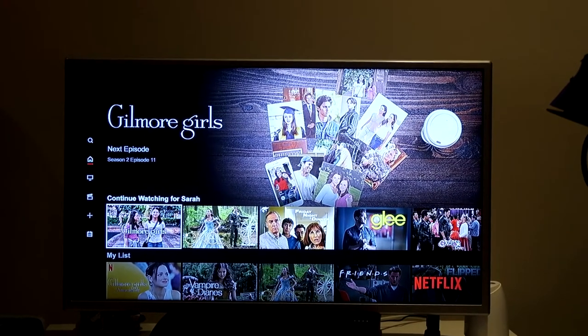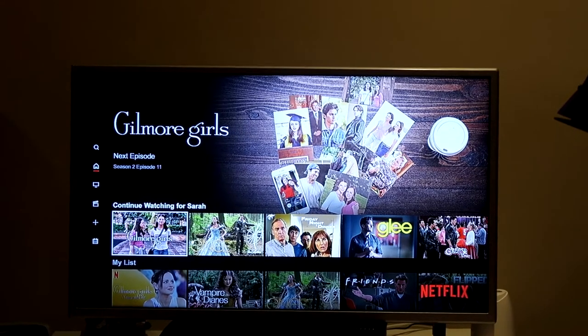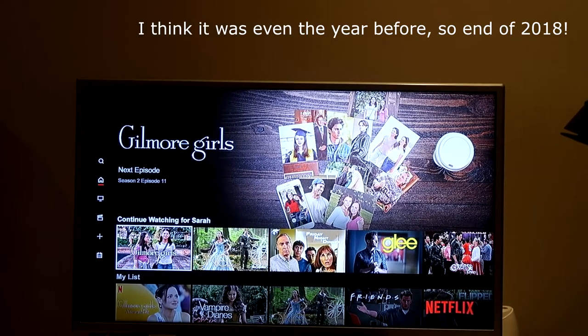I'm catching up on some Gilmore Girls. I realized that when I did my big binge I started a couple of seasons in, and even though I've seen many of the earlier episodes, I don't remember binging seasons one and two. So I'm trying to get back up to where I started last year.